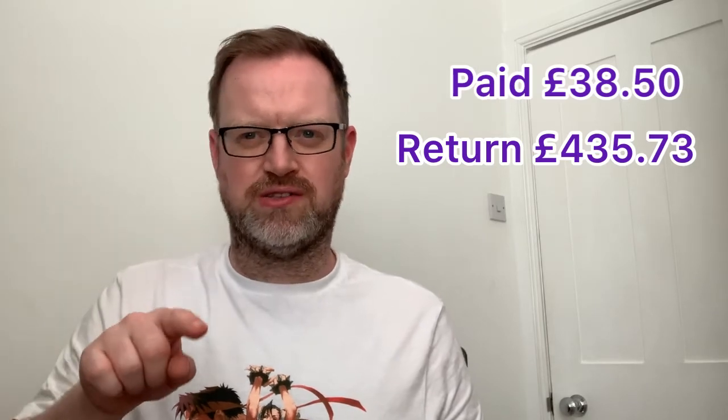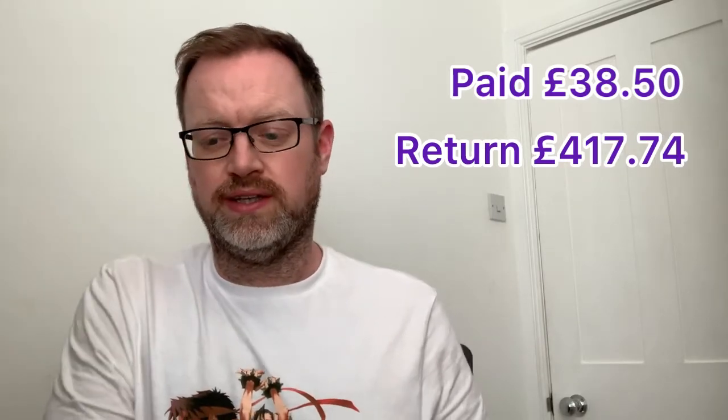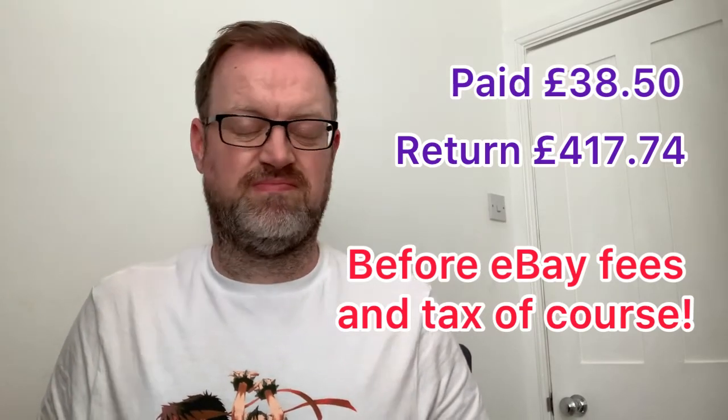So all in all, for everything here I paid £38.50 and got a return of £435.73. That includes the ice skates though, which are being refunded, so in theory I've got £417.74. But hopefully I can sell the ice skates again. Over £400 from £38.50 - in my book that's a good day at the office. Right, that's the quick rundown of sales.